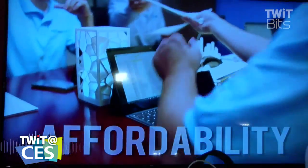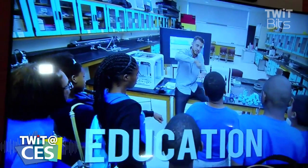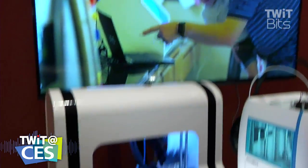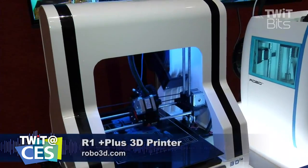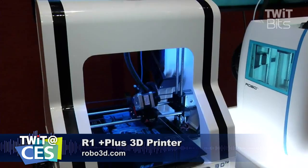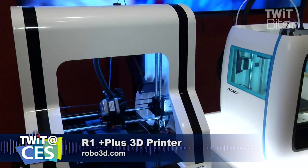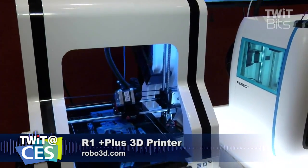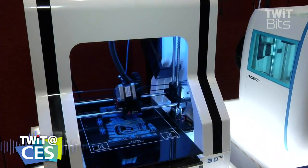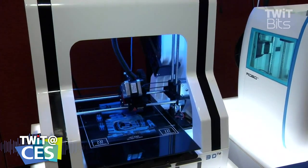If someone was looking to start off, give me price points. Looking from this first printer to this one to this one, what are they looking at if they want to start up with a Robo3D? Right now on the market is the Robo R1, which is at $799. That's the real workhorse — if you want a fantastic print with a whole variety of materials, that's the one to get.